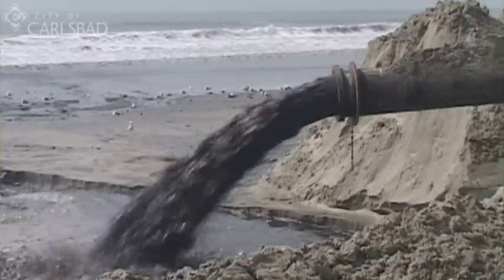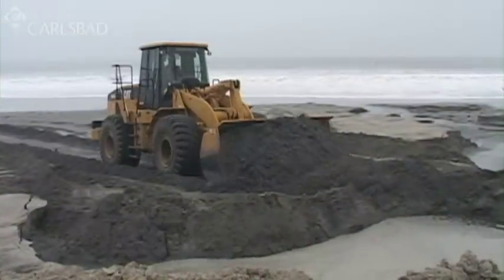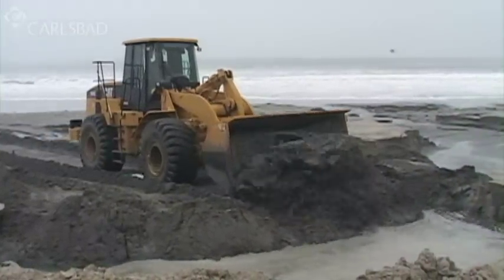After about 15-20 minutes, that brown mud mixture dries out and the end result, in no time, is beautiful white sand on our beaches.